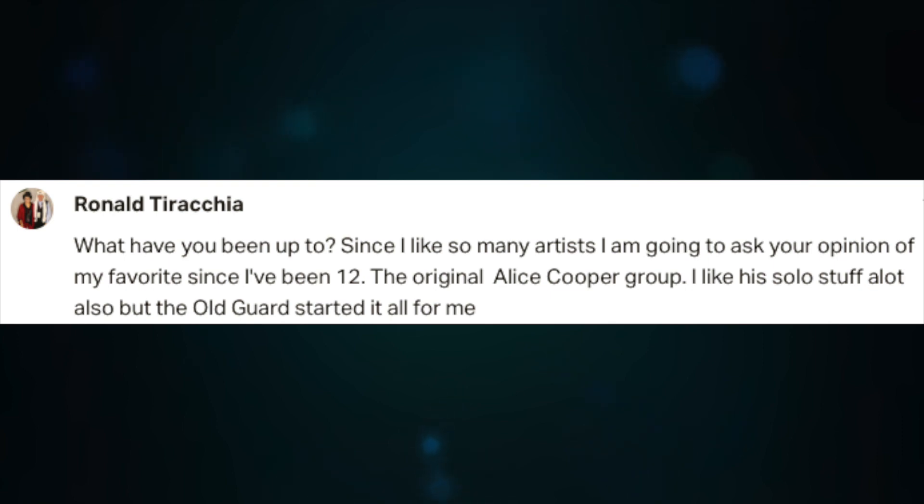So now let's start with the first question: What have you been up to? Since I like so many artists, I'm going to ask your opinion of my favorite since I've been 12 — the original Alice Cooper group. I like his solo stuff a lot also, but the old guard started it all for me.